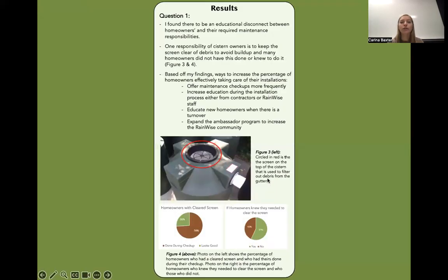Now on to the results. To answer my first question of what areas can be improved to expand GSI and educate homeowners, I found there to be an educational disconnect between homeowners and the required maintenance responsibilities. Ways to increase the percentage of homeowners effectively taking care of their responsibilities include offering maintenance checkups more frequently, increasing education during the installation process either from contractors or RainWise staff, educating new homeowners when there is a turnover, and expanding the ambassador program to increase the RainWise community.